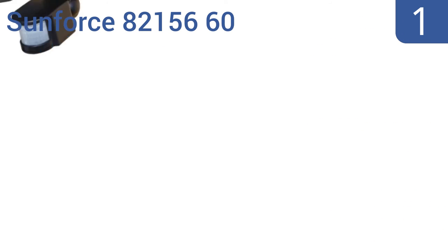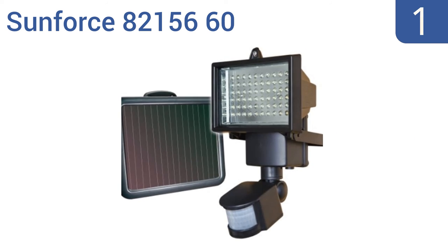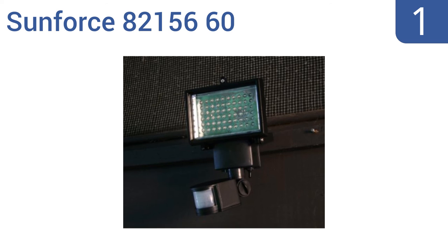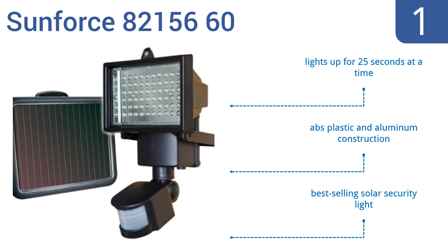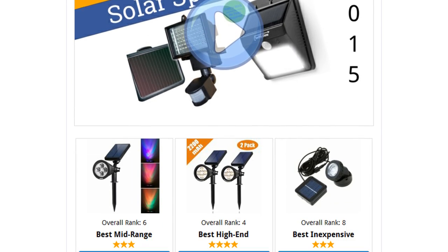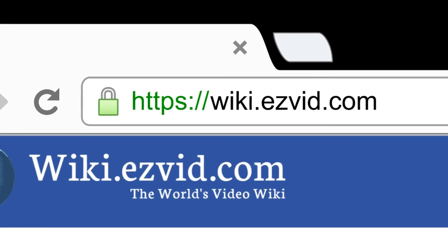Taking the top spot on our list, the Sunforce 8215660 is a super bright 850-watt motion-activated solar-powered LED light that easily illuminates anything it's pointed at. Installation is simple without the need to run any wires or deal with electrical connections. It lights up for 25 seconds at a time and is an ABS plastic and aluminum construction. It's the best-selling solar security light. To see all this stuff, go to wiki.easyvid.com and search for solar spotlights, or click beneath this video.